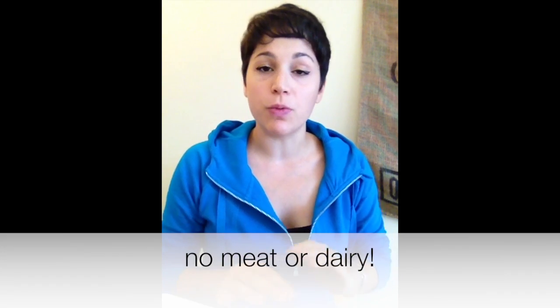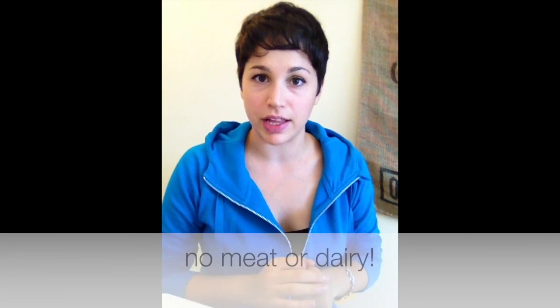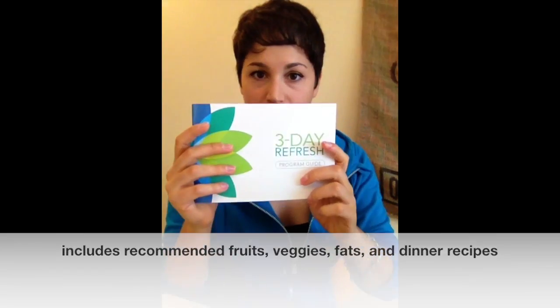During the 3-Day Refresh, there is no meat or dairy you will consume. However, you will be getting your daily recommended dosage of protein and fiber. You're not going to be missing out on protein because you'll be getting it from your Vanilla Fresh, from your Shakeology, and from the fruits and vegetables you consume in conjunction with these shakes. The program guide that comes with the 3-Day Refresh will outline exactly the fruits, vegetables, and healthy fats you need.